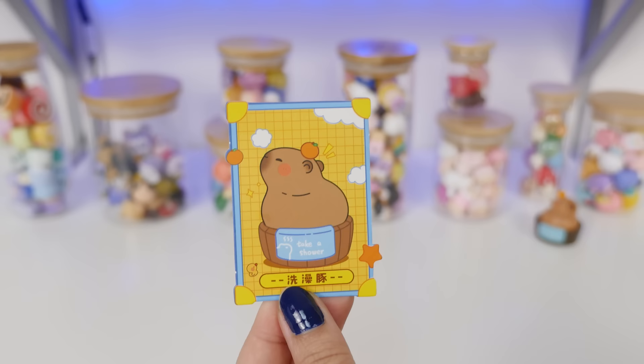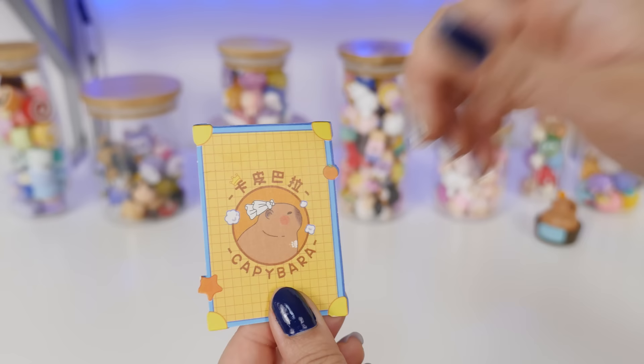Here is the card. Someday I would love to go see real capybaras in an onsen.